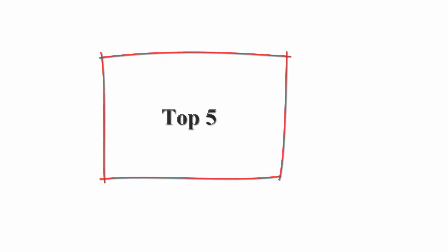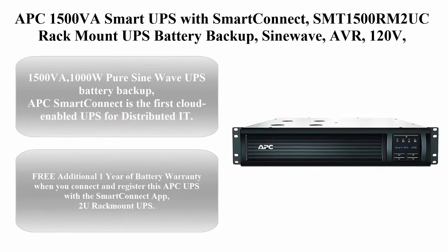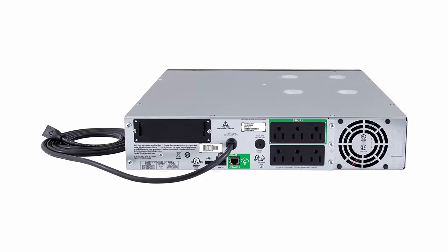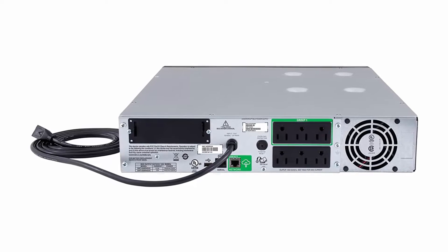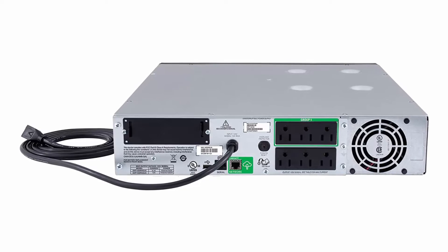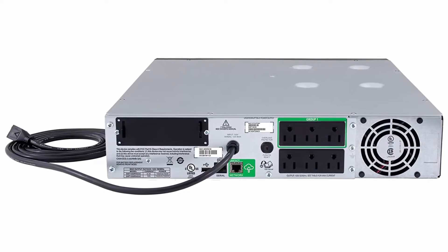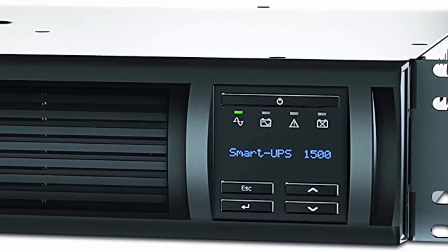Top 5: APC 1500VA Smart UPS with Smart Connect, SMT1500-2UC, Rack Mount UPS Battery Backup, SineWave, AVR, 120V, Line Interactive Uninterruptible Power Supply. 1500VA / 1000W Pure Sine Wave UPS Battery Backup. APC Smart Connect is the first cloud-enabled UPS for distributed IT.